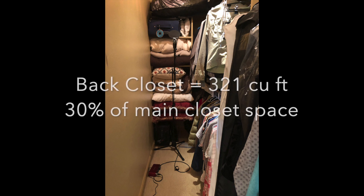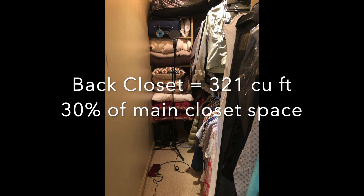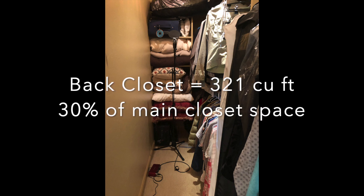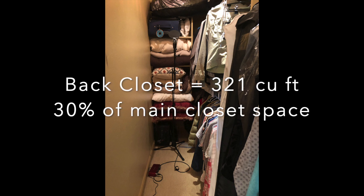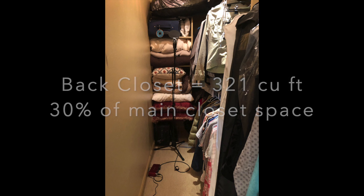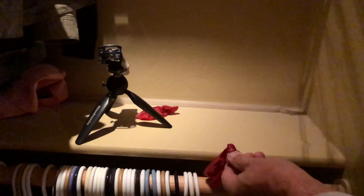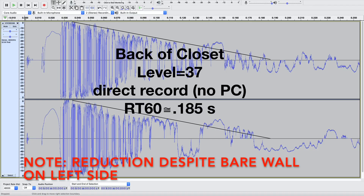Hidden in the back of our closet is a narrow storage area. There are two good things about this spot: no opening to the bath, and it's extremely narrow, so the volume of the room should be a fraction of the main closet area. According to Sabine's formula, we should see a big reduction in the reverberation time in this spot.